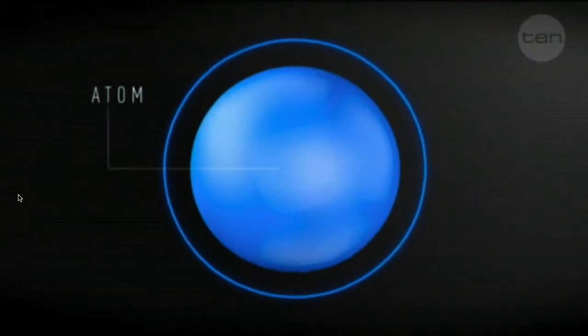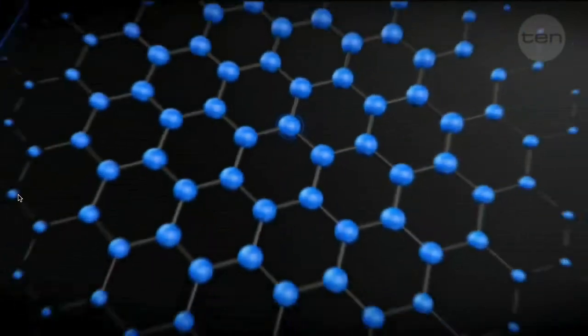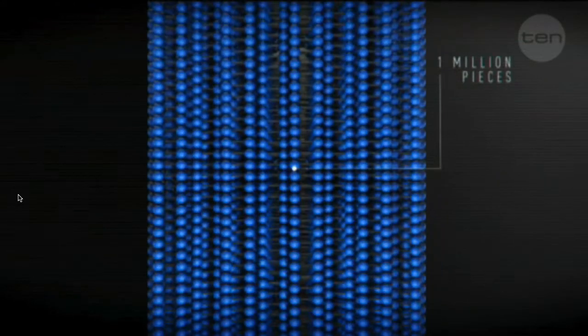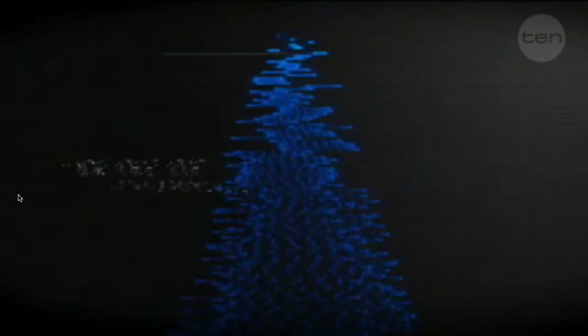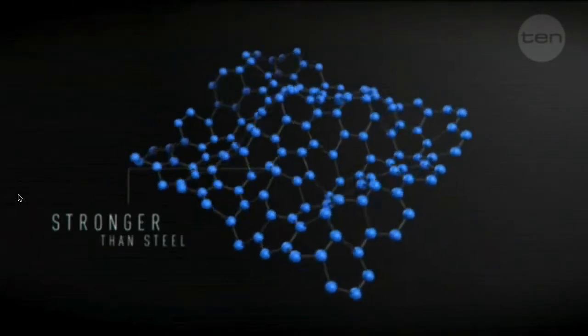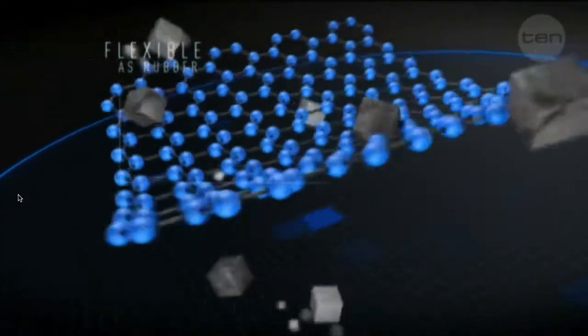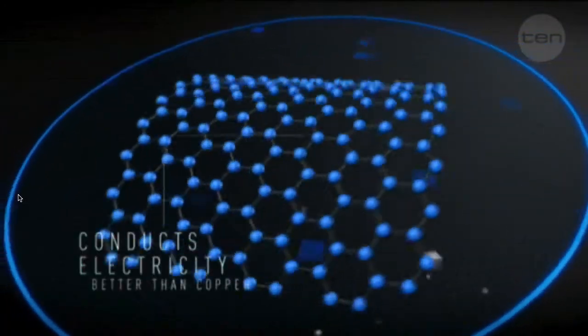At just one atom thick, it's the thinnest stuff known to man — meaning you can fit more than a million pieces of it on the tip of a pencil. But that's not all. Graphene is stronger than steel and tougher than diamond, but it's also as flexible as rubber and conducts electricity better than copper.